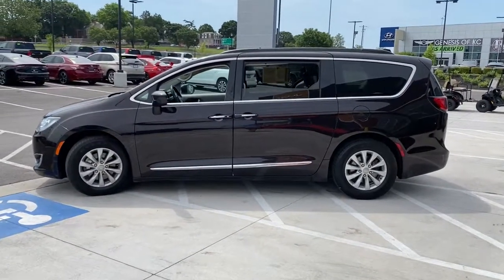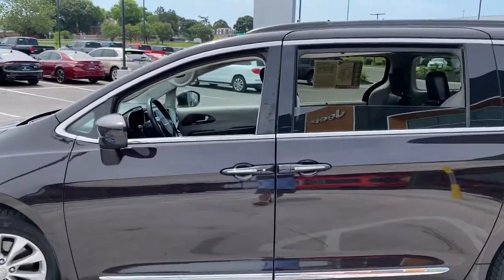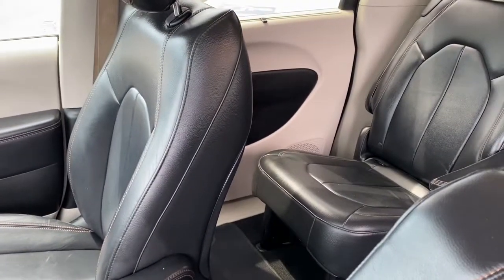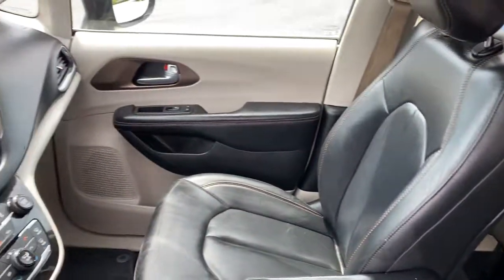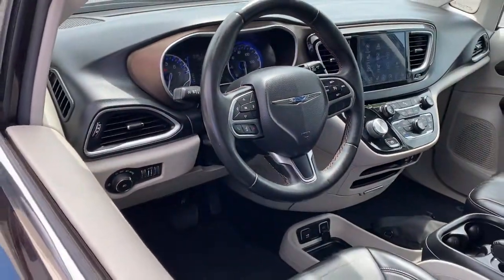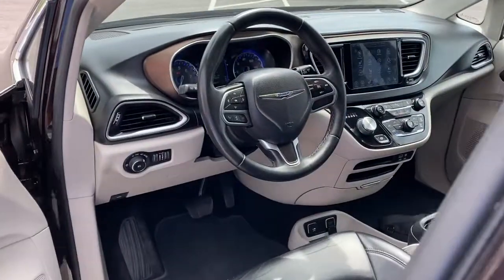These are just some of the great options this vehicle comes with: heated driver seat, third row seat, keyless entry, fog lamps, power lift gate, heated mirrors, remote engine start, satellite radio, iPod, MP3 input, V6 cylinder engine.